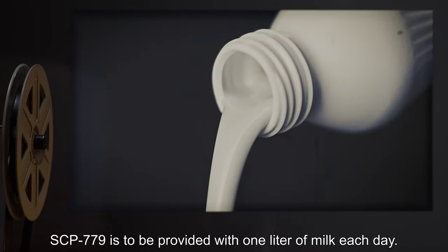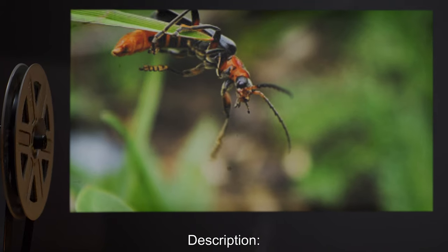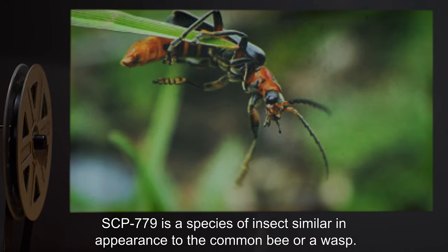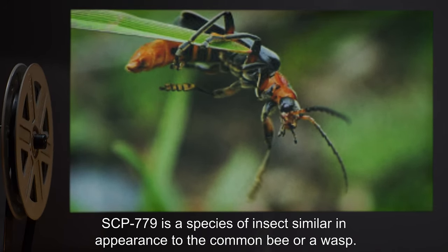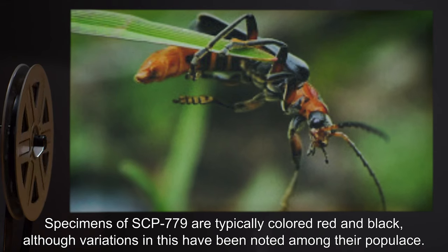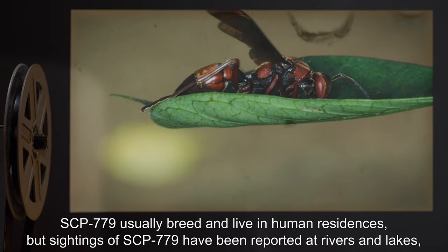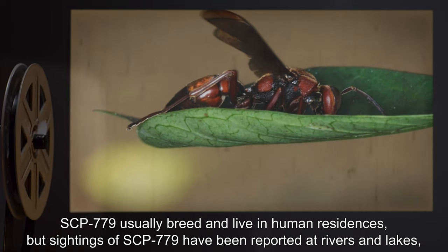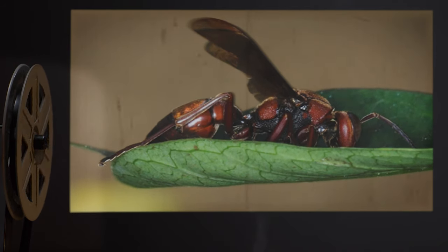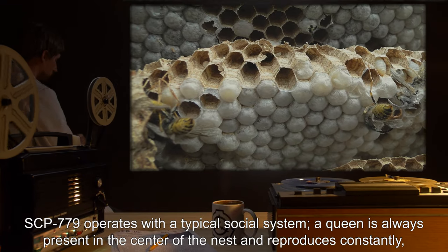SCP-779 is to be provided with one liter of milk each day. Description: SCP-779 is a species of insect similar in appearance to the common bee or wasp. Specimens of SCP-779 are typically colored red and black, although variations have been noted among their populace. SCP-779 usually breed and live in human residences, but sightings have been reported at rivers and lakes, suggesting the possible existence of a subspecies.